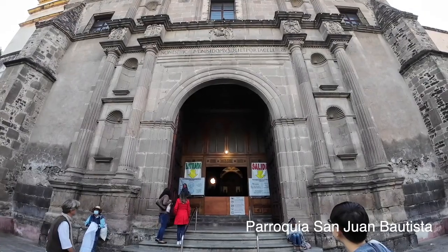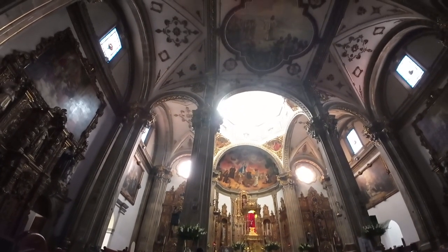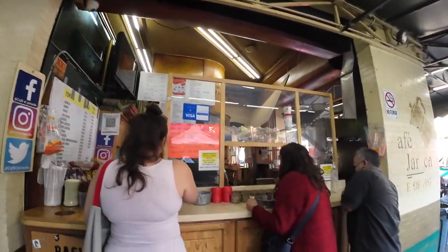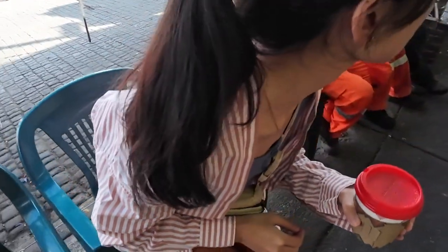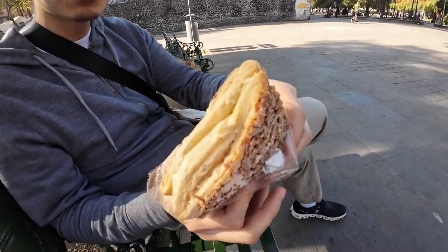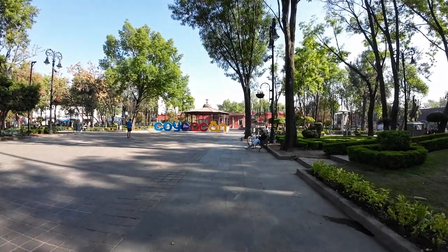Our next stop is a stunning Baroque Catholic church, dating back to the early 16th century. The breathtaking artwork on the ceilings and walls truly showcases the rich artistic heritage of this historic neighborhood. Afterwards, we decided to grab some breakfast. We stopped by a very famous old coffee place, which was established in 1953. We ordered a latte and a jarocho especial. We sat on chairs next to the street and enjoyed the coffee the local way. The coffee was good but very mild. We went back to the central park of the town and picked up some baked goods, enjoying a delightful breakfast in the serene surroundings.